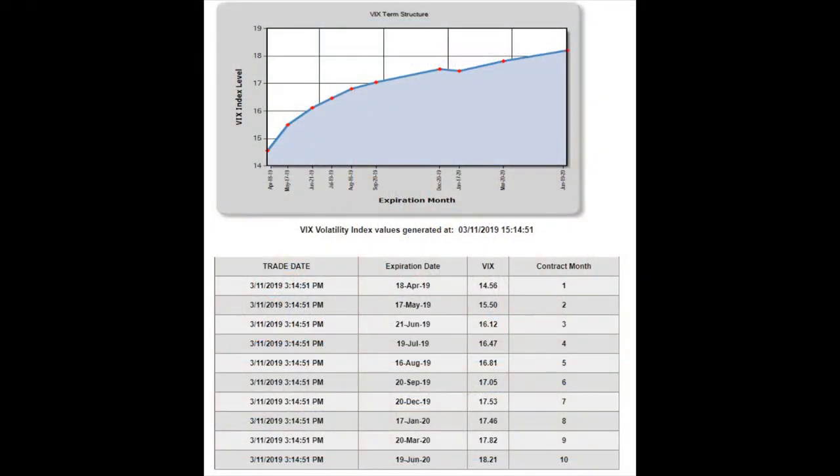In our last chart, I want to look at the term structure — the much longer term of the VIX futures. As you can see, this is a fairly normal looking chart. We're down below 15 on the left in the near term and out to about 18, a little bit over 18, in the long term. This is a very normal VIX term structure and there's nothing there that suggests something really ugly is about to happen.